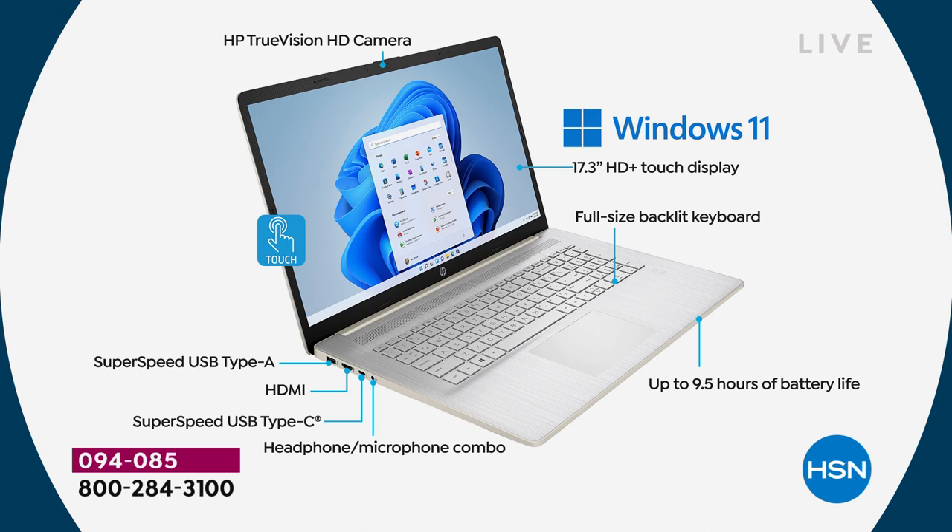Starting at the top and going clockwise: HP True Vision High Definition Camera. Whether you're doing Skype, Zoom, or Microsoft Teams — which is now built in with Windows 11 — you'll love the True Vision high-definition camera. Of course it's Windows 11, the latest operating system, so you get widgets, Microsoft Teams, and the ability to play Xbox games.